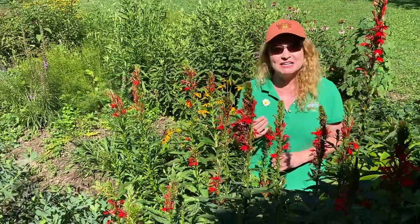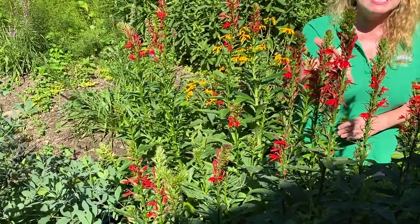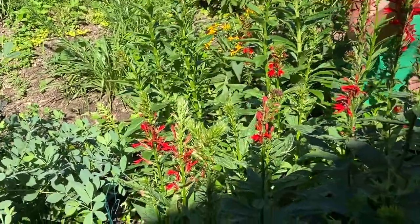Hi, I'm Tavia, and today I want you to meet Lobelia cardinalis, also known as Cardinal flower. If you've ever seen a Roman Catholic priest's cardinal's robe, then you'll know exactly why this stunning plant gets its name — Cardinal flower.